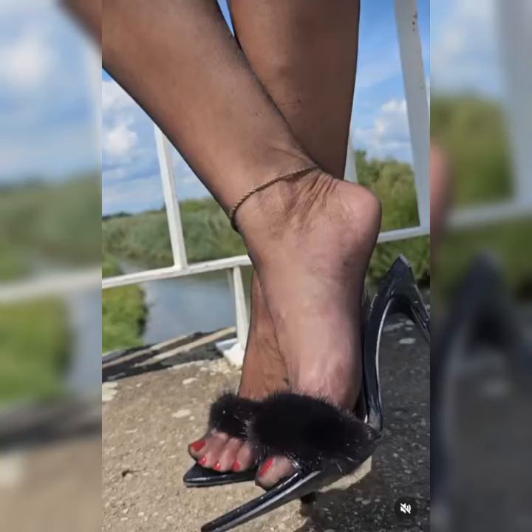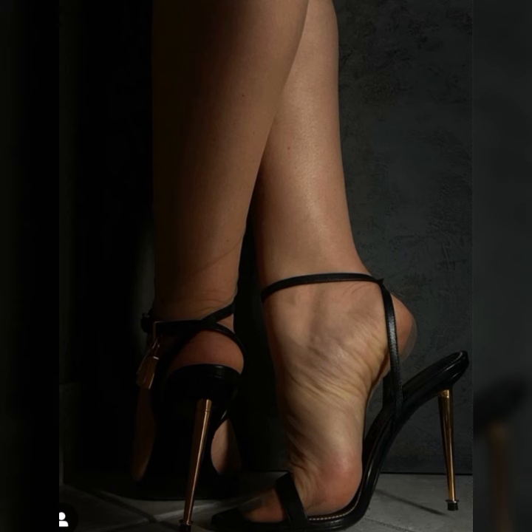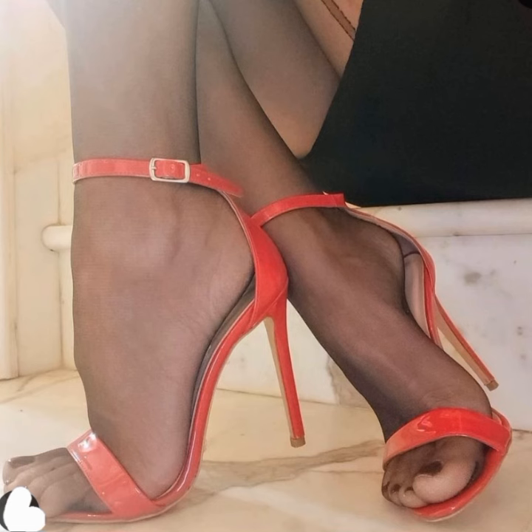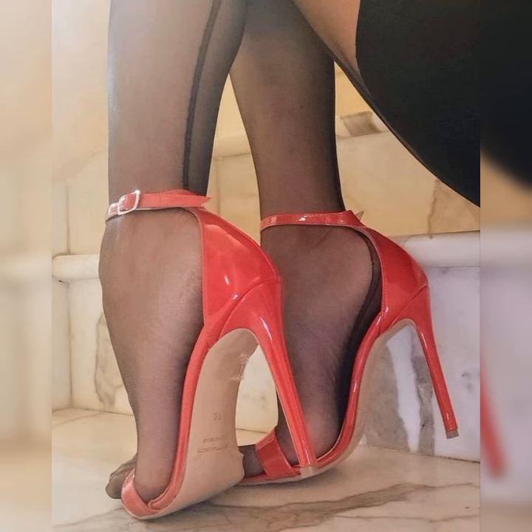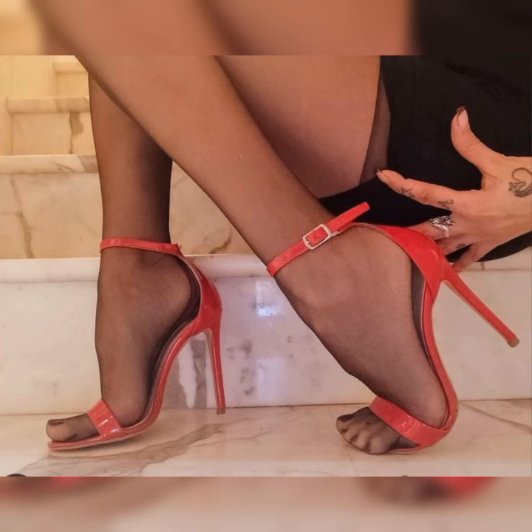Hey guys, how are you? I hope all of you are fine and happy. May Allah fulfill your life with happiness and more success. Friends, today I am talking about stylish bucks for women. If you are looking for stylish and chic shoe options, you have come to the right place. Let's get started.